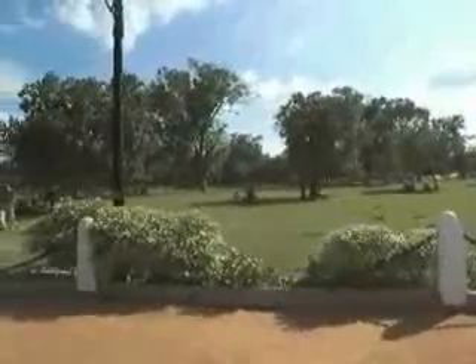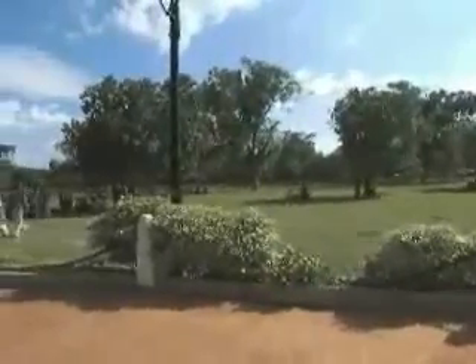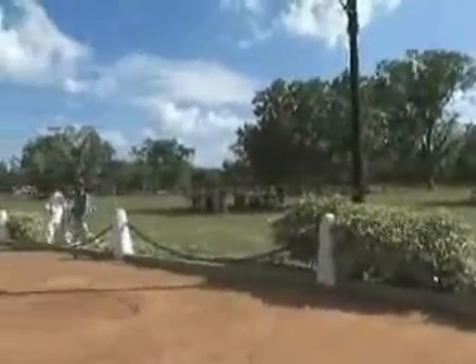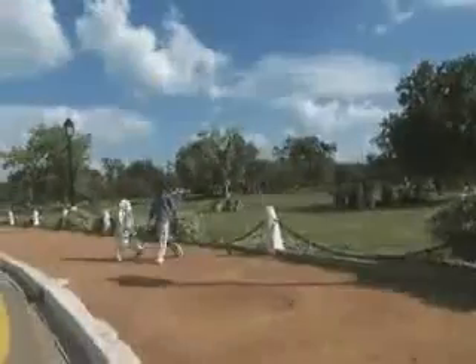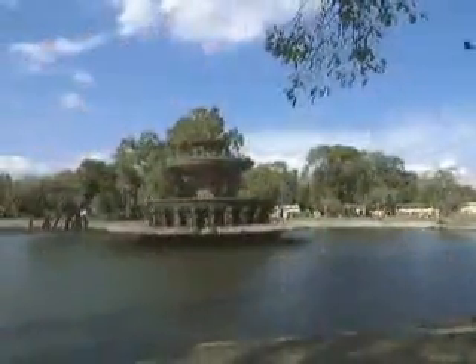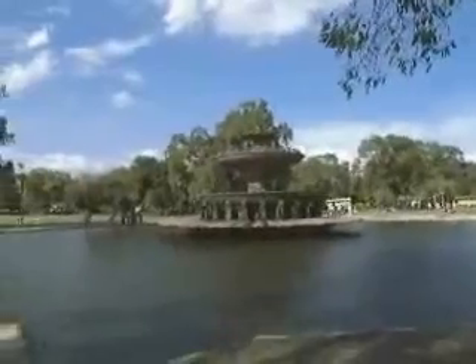Today, the verdant greenery around this stately structure is Delhi's favourite outing spot. People flock here not only to get awestruck by the majestic appeal of the India Gate but also to enjoy the scenic beauty of its surrounding lush green lawns. There is also a lake with boating facilities situated nearby.